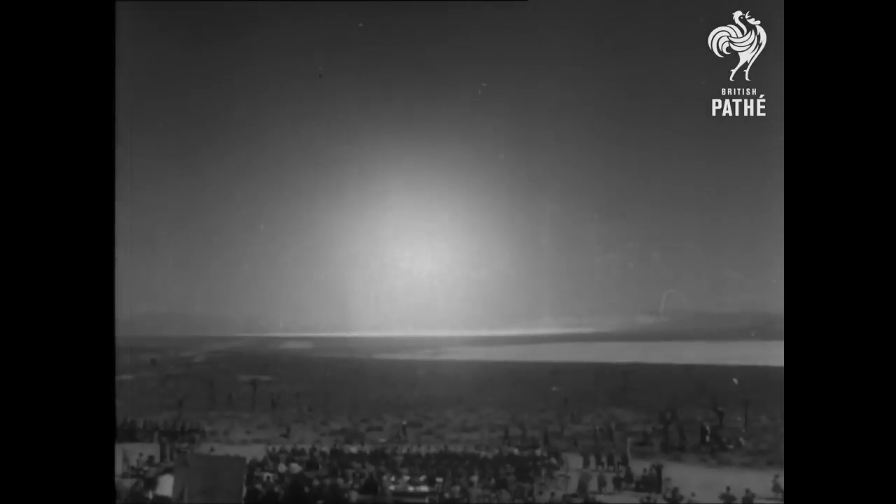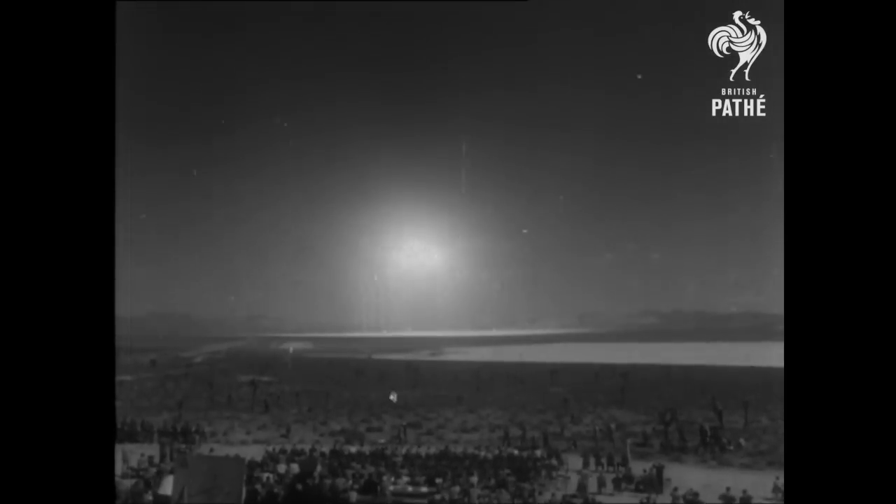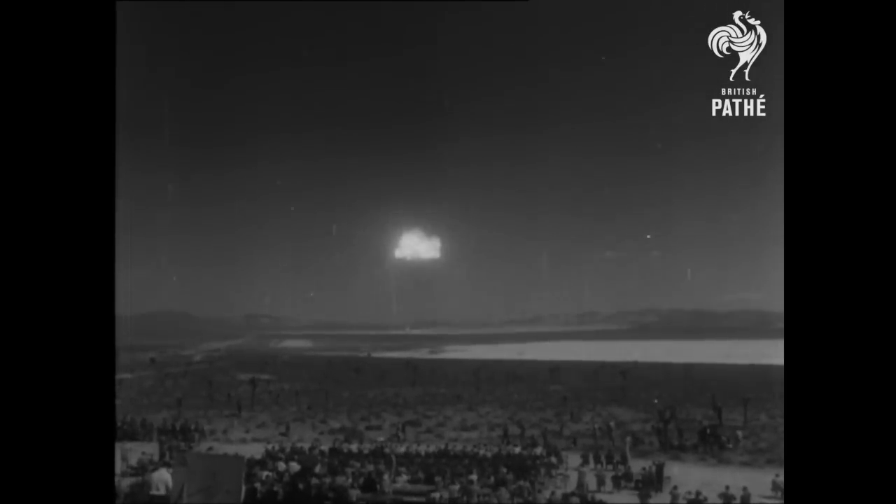At four miles, it looks a small, almost disappointing burst. But in a moment we'll go in close and see the swirling power of the bomb and hear the delayed roar of the explosion.